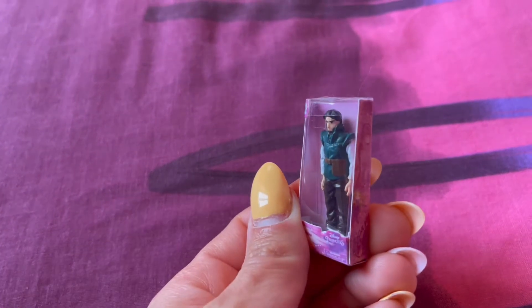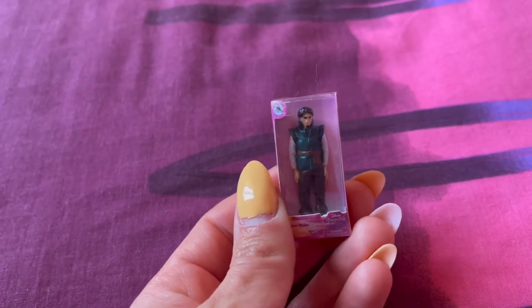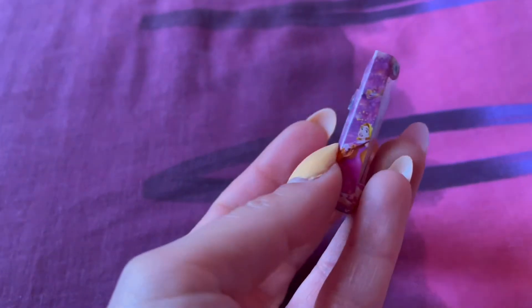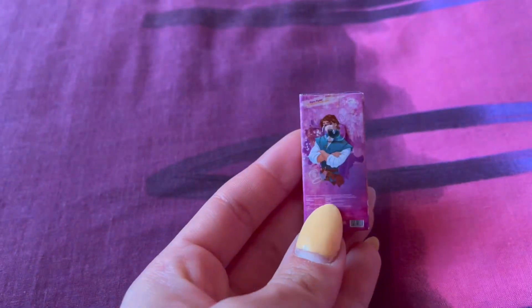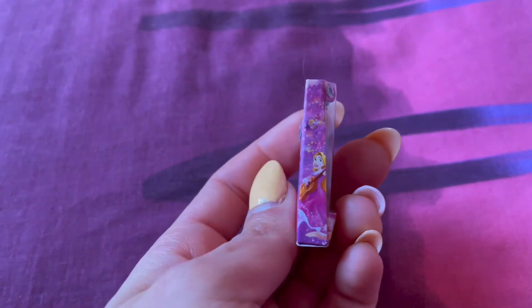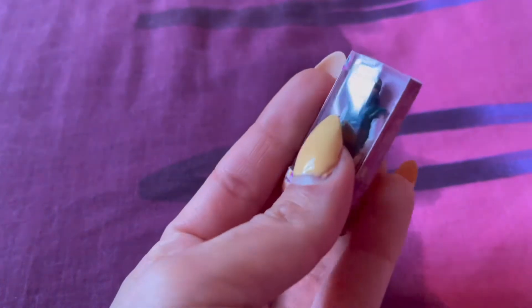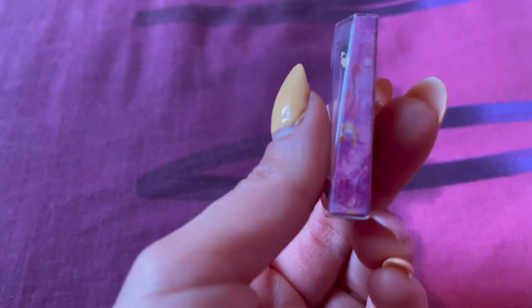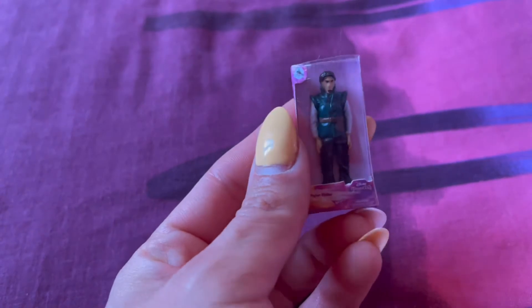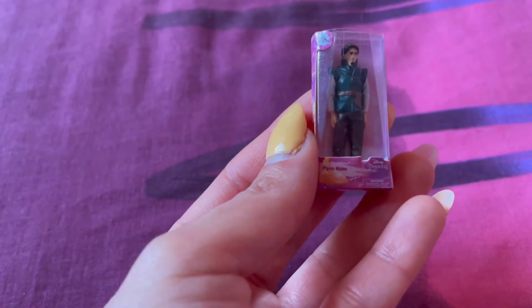The next one is Flynn Rider from Tangled. He's very serious — I did not do anything to upset him, anyways. At the back there's a little Rapunzel on the side and over here as well, and you've got the name at the front.